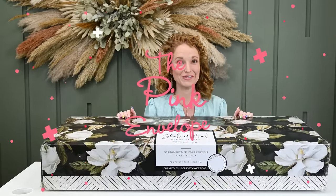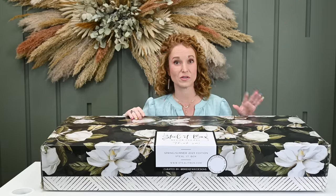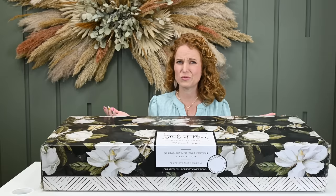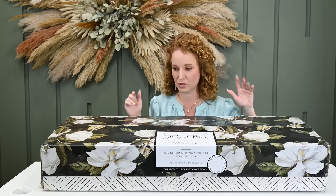Hey y'all, welcome back to the Pink Envelope. I have the Steal It box by Decor Steals — their spring/summer 2023 box. It's been exactly one year since I opened one of their boxes, and you guys have been raving about them saying they've been just nailing it. So I was like, it's time to bring them back and see what they're up to.